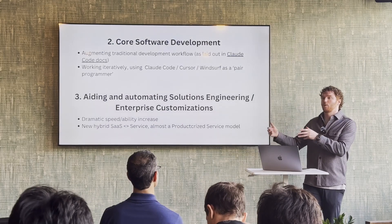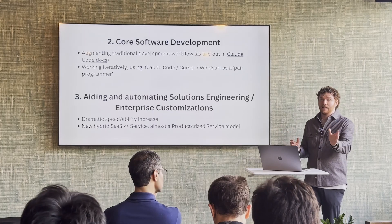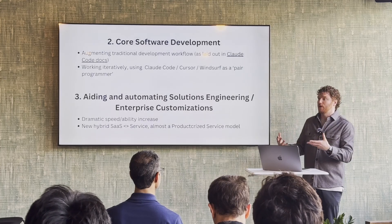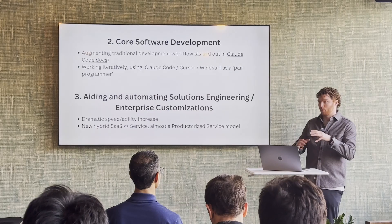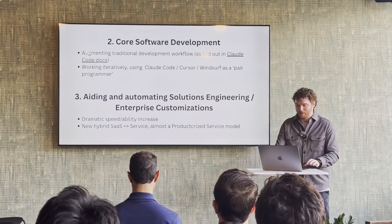By pushing more into the service side — having more of what I'd call a productized service — we're able to capture and provide a lot more value for our customers. But we're also able to heavily automate that with these code gen tools. And what we're pushing towards is fully automating it — making front end customizations that the end customer is prompting an agent to do, or right now our solutions engineer operations folks using Cursor and WindSurf to get that last mile.